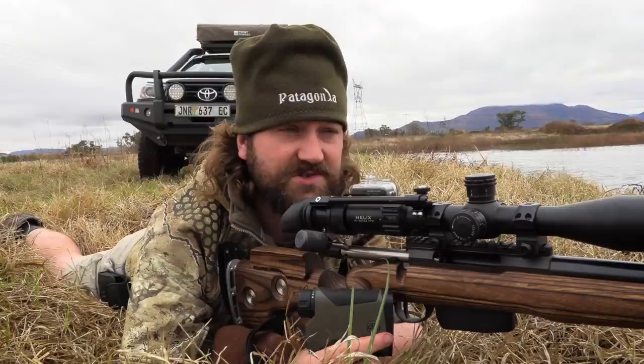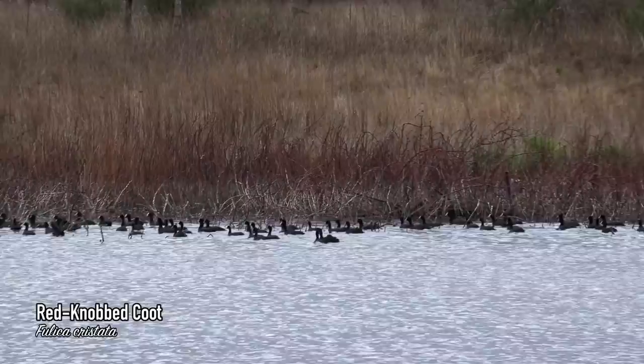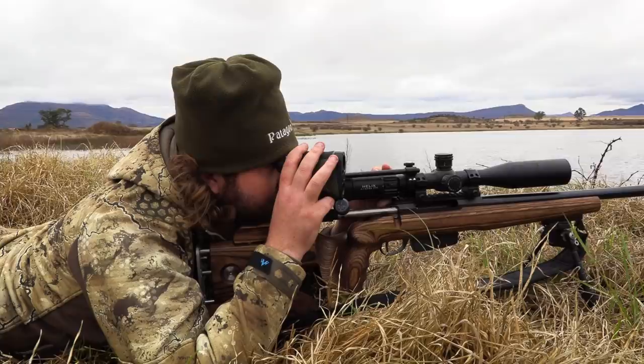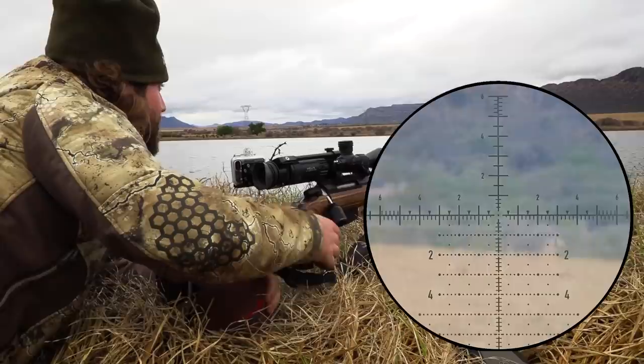There are a lot of coots on the water right now, which we're not going after — we're only targeting Egyptian geese, spurwing geese, yellow-billed ducks, and maybe red-billed teals. So let's just wait it out and see if anything comes, and if we get an opportunity, we'll take it. A shot goes way high — it could be that my ballistics calibration is off, or I'm not able to range them properly.